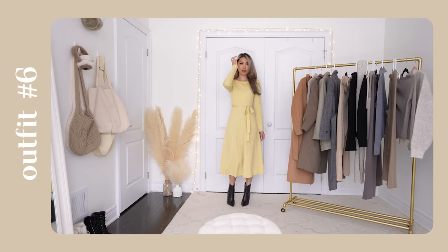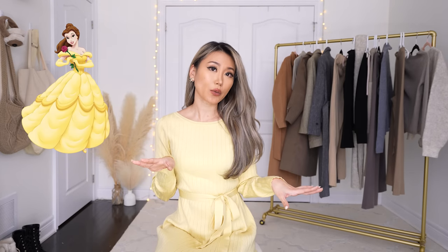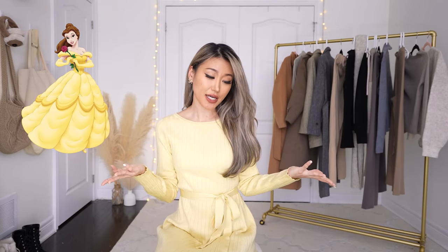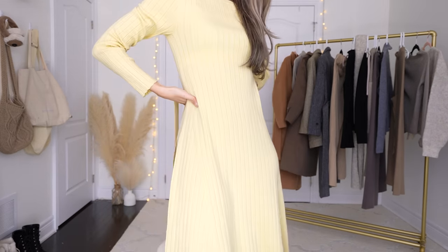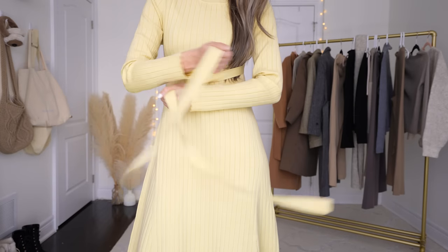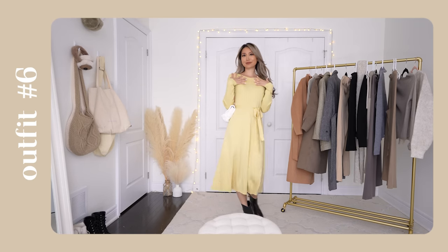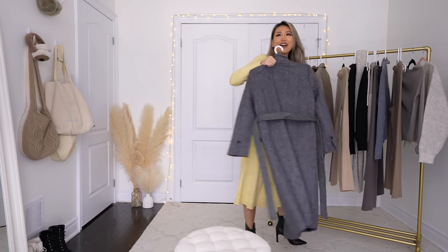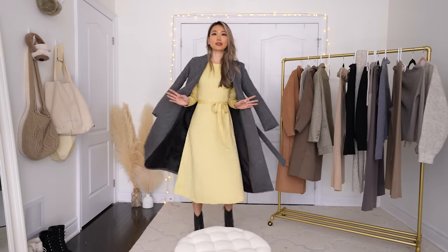Why do I feel like I'm instantly transformed into a 16th century character? This is so princess-core to me. This would definitely be what Belle would wear in modern day. This dress is also a wool blend with 30% wool — it's a midi dress that comes with a ribbon. Interestingly, the ribbon comes detached with no loops or waistbands; you just tie it however high or low and however tight you want. I love it — it's such a change of scenery from all the monochromes, blacks, and beiges of winter.